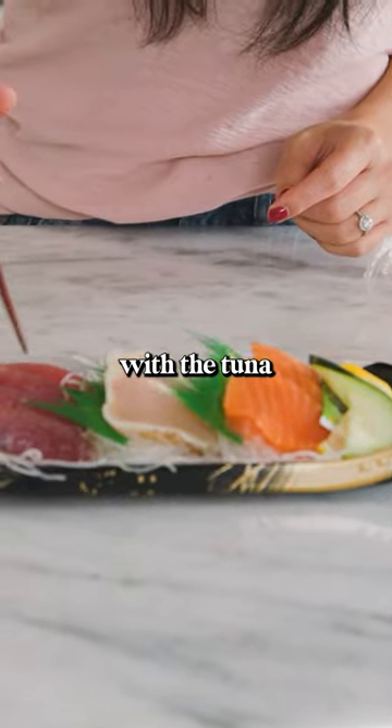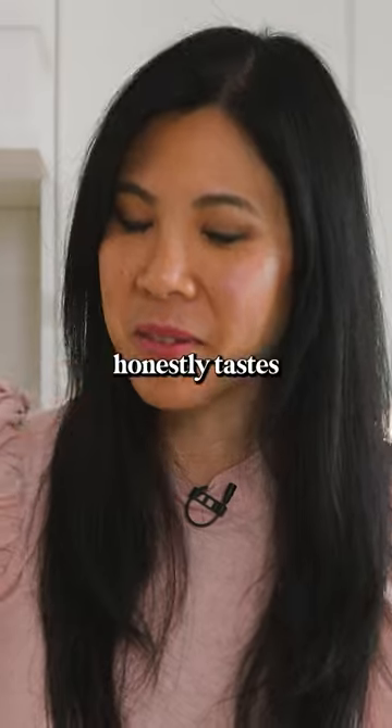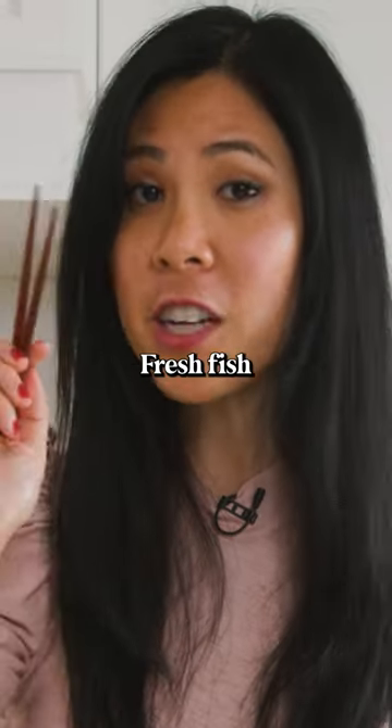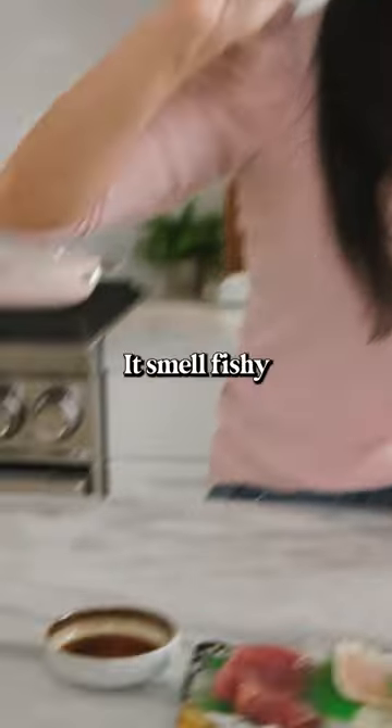I'm gonna go with the tuna first. This piece does smell a little fishy and it honestly tastes a little fishy too. Fresh fish should not smell. Now let's see if this one does. This one actually does not smell bad — it doesn't smell fishy.